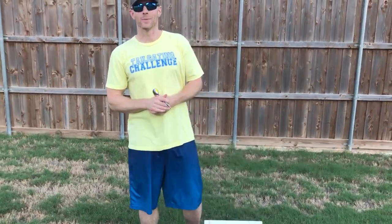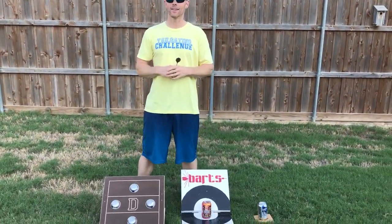What's up everybody? This is Luke with Tailgating Challenge. These are the different beer dart games on the market right now, so let's check them out.